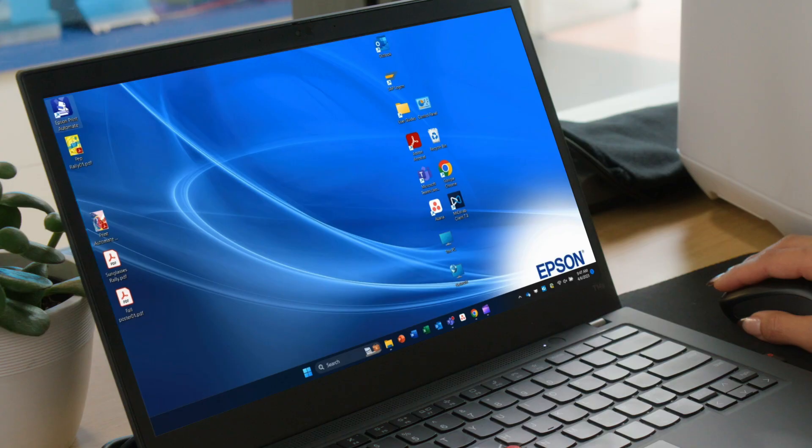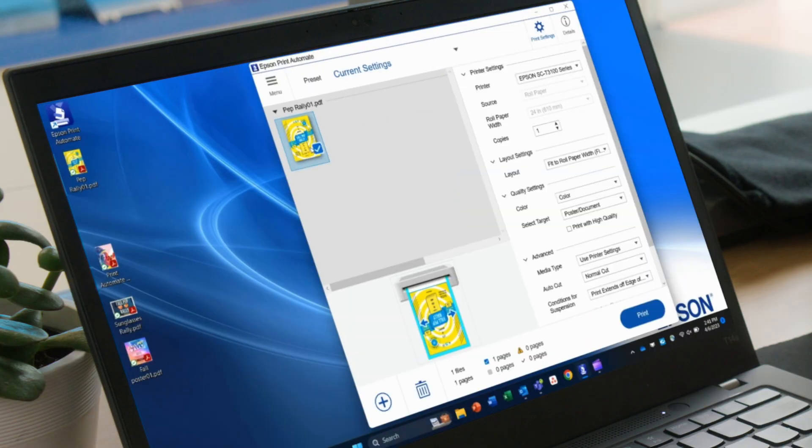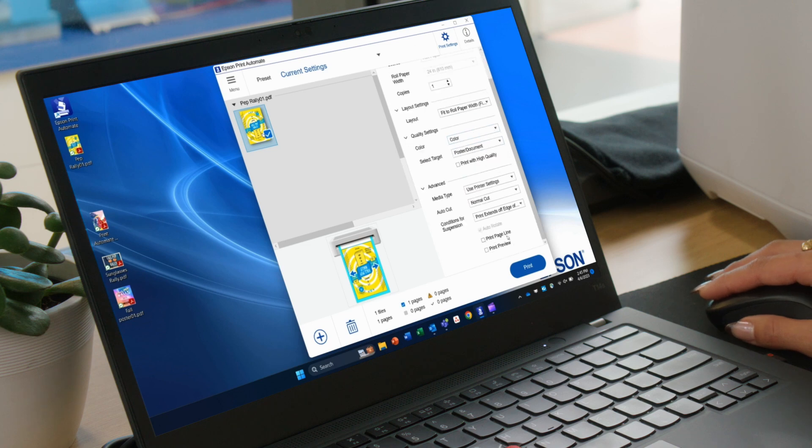This might be a problem for some school administrators, but luckily for us, I can use Epson Print Automate software. All I have to do is drag and drop the file that I want to print directly into Epson Print Automate. No need for any graphics software or third-party programs. Just double-check the size setting and hit print.